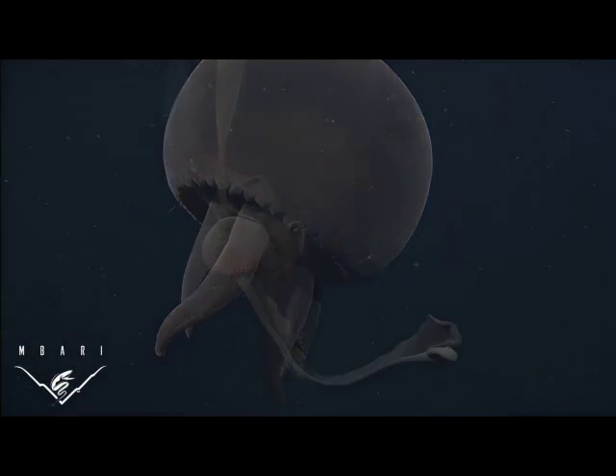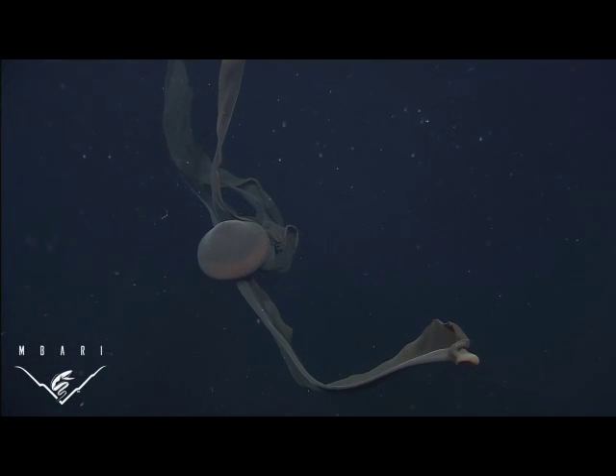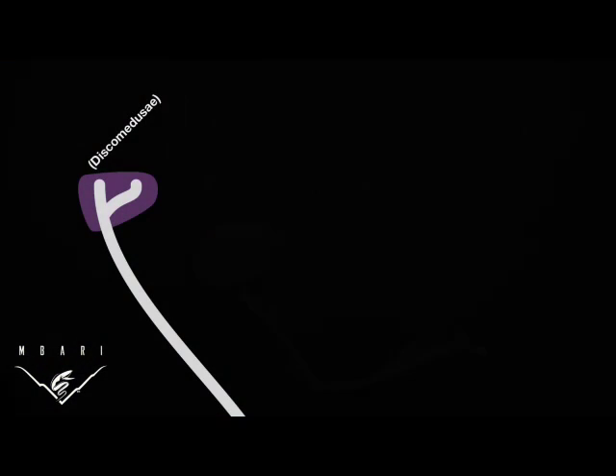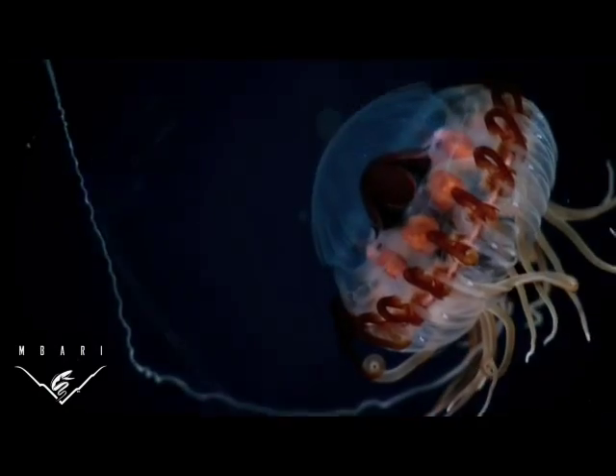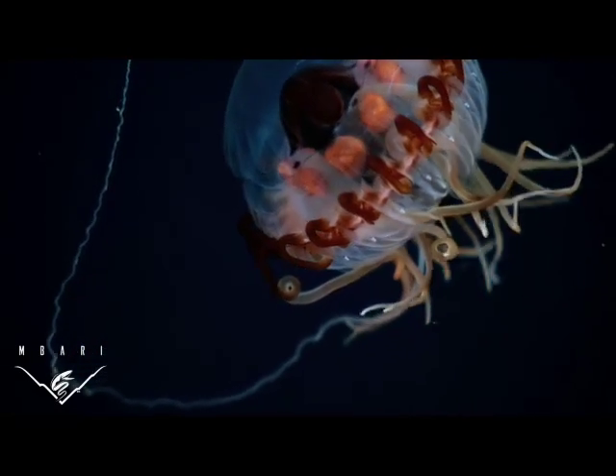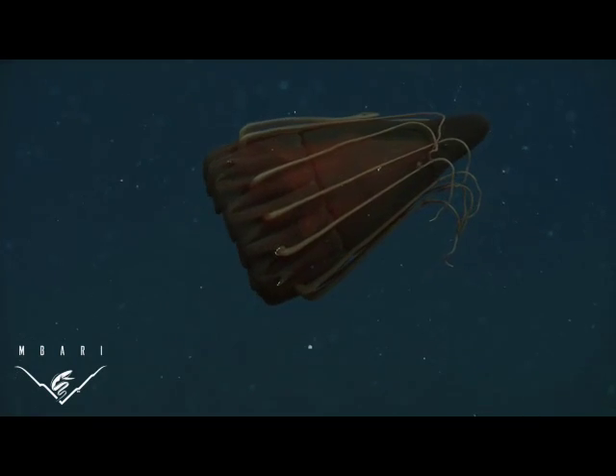They can be a meter across, 20 meters long, and lack tentacles. A branch of the tree of life called scyphozoa also includes another lineage, the coronate medusa. Typically found in the deep sea, they can be brightly bioluminescent and many lack a polyp stage in their life cycle.